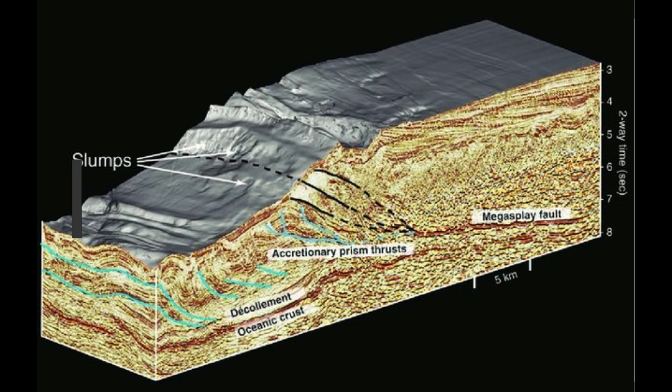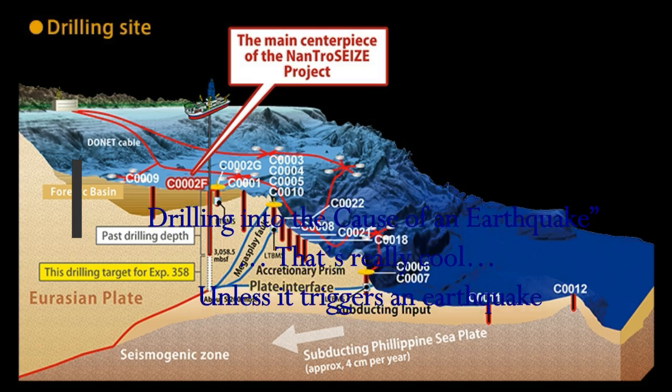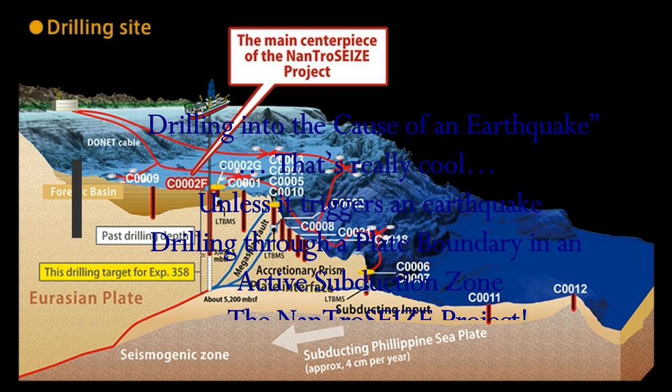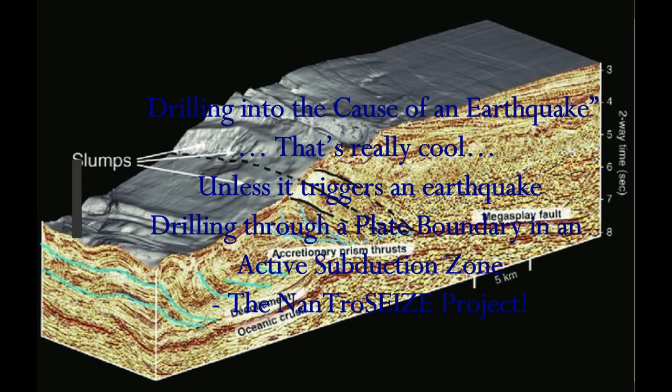They're drilling into the cause of an earthquake — that's really cool, unless it triggers an earthquake, because they're actually drilling into a subduction zone, through a plate boundary in an active subduction zone. This is the NanTroSEIZE project — drilling through a plate boundary in an active subduction zone. This is covered on 'What's Up With That' by David Middleton, from Real Clear Science by Adam Mann.